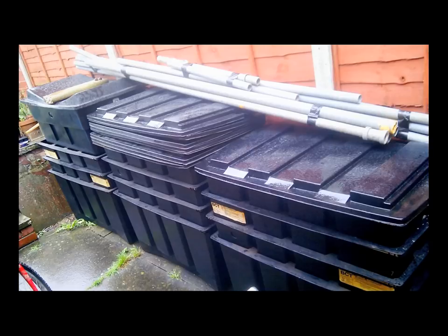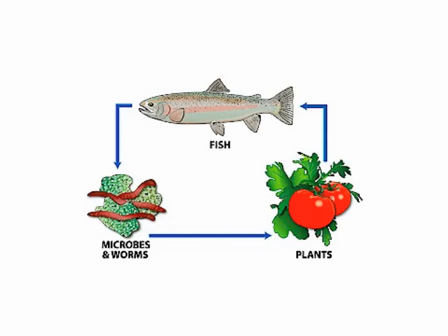You're probably wondering what aquaponics is. The basic idea is that you're growing fish and vegetables together in the same system, in the same little ecosystem. The fish need feeding, but the fish will poo into the water. Microbes and worms help to turn this fish waste — which is largely ammonia — into nitrates, which is what the plants need. The plants take that up and filter the water for the fish.